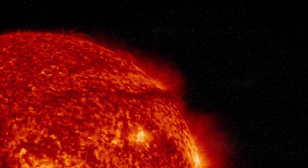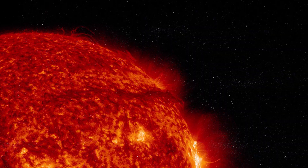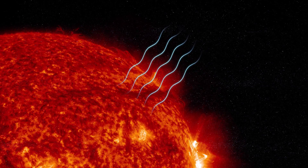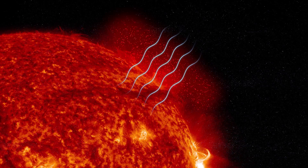A second theory suggests that the motion of the bubbling plasma cells on the sun's surface excites waves in the magnetic field lines that course outward. The wiggling of the field lines heats nearby particles.